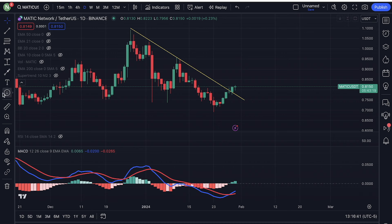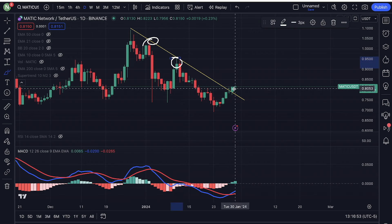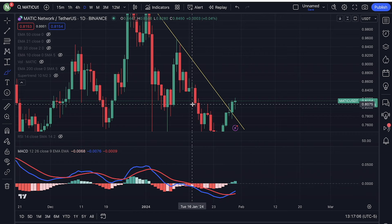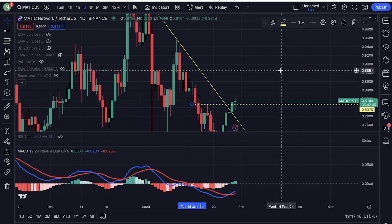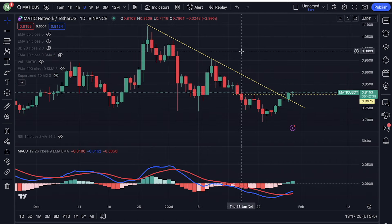the first thing I'm starting to like is we just broke out of this downtrend right here. Prior to that, we got rejected, got rejected again. Finally, we have managed to break out of this daily downtrend. So that's very positive. We also just broke above the previous lower high — we just broke above $0.80. That's very positive. Breaking above the previous lower high is very positive.